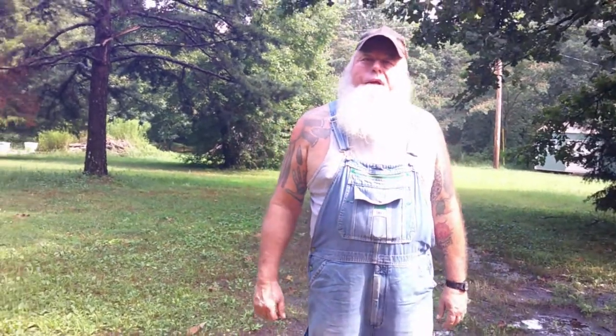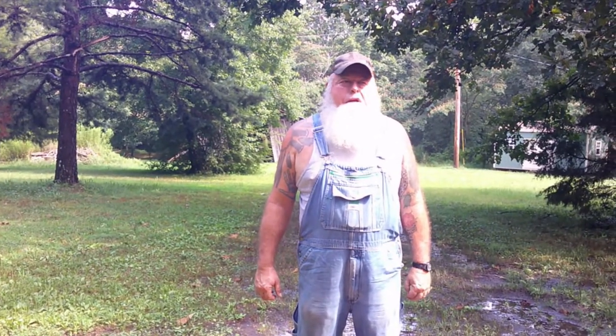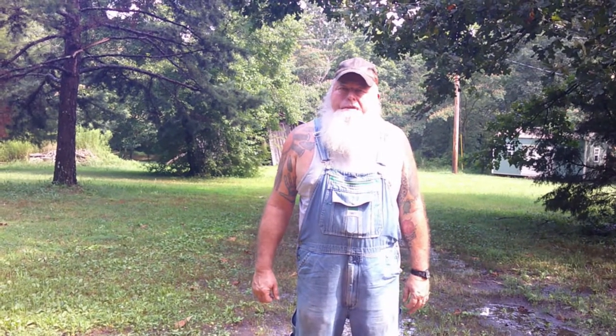Welcome back to Bear Grounds Homestead. My name is Don Bear. I'm going to talk about this week probably one of the least favorite things that you have to deal with on the homestead — rodents, rats and mice.